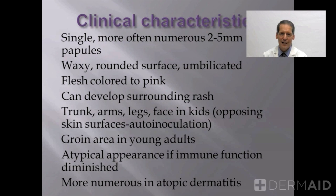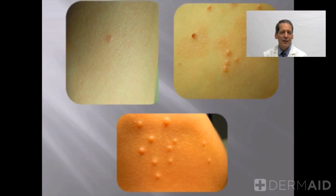This is just simply skin-to-skin contact. People with atopic dermatitis tend to have a harder time handling this virus, just like with the wart virus, and may have large numbers or may be difficult to eradicate.